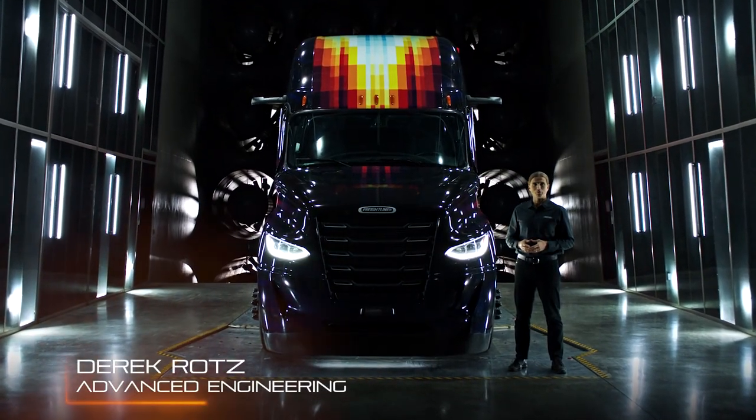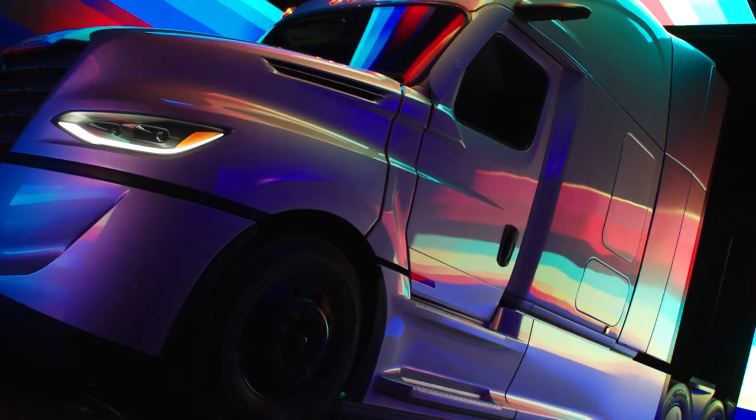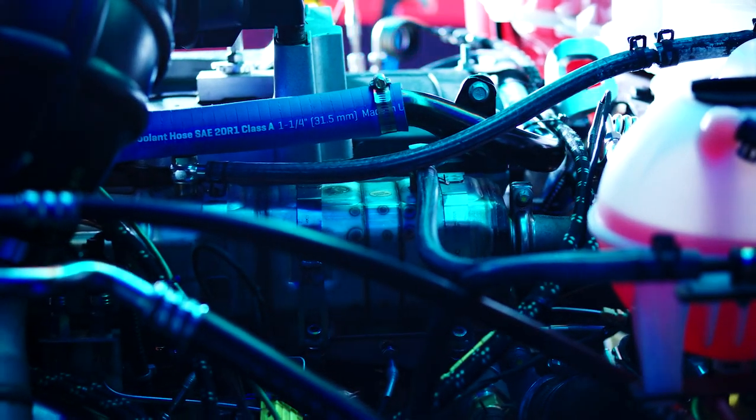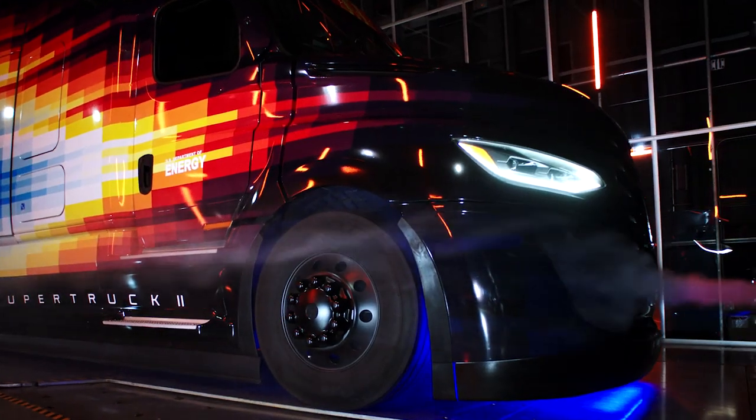Super Truck 2 is all about improving efficiency through innovation. We focused on the core areas including engine efficiencies, tires and rolling resistance, as well as energy management. The goal set on the program is really aggressive — a 100% freight efficiency improvement is not easy.